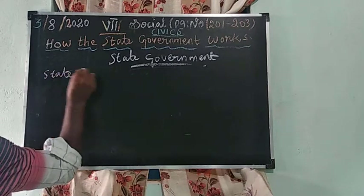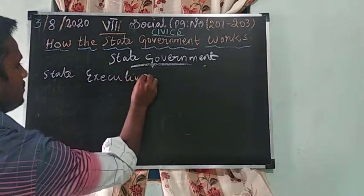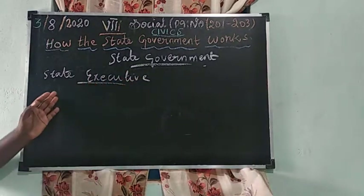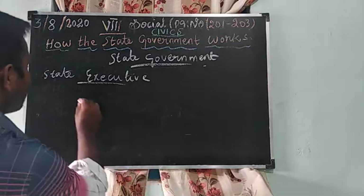State executive. Our head of the state is the Governor.